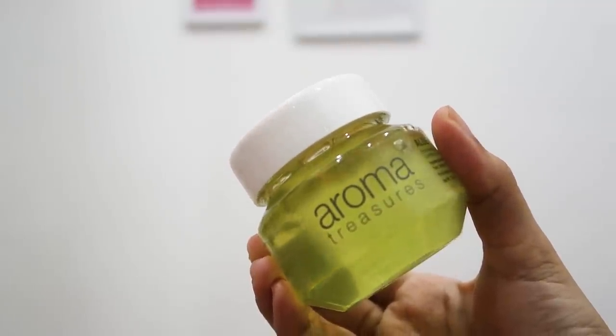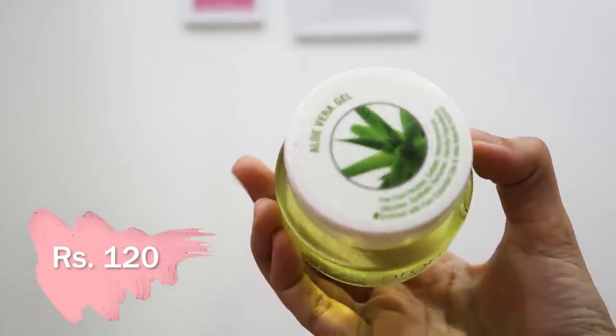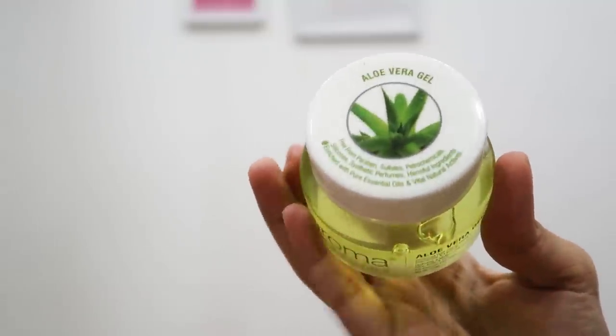Hopefully the rest of the skincare will calm my face down. This is an Aloe Vera Gel by Aroma Treasures — it's free from paraben, sulfate, and everything. The MRP is Rs. 120, quite a nice jar for the price. It's green due to chlorophyll added to it. It instantly feels so good — so thick, and it works for the whole face with just a small amount. This is our first star product, getting 5 out of 5 because I am feeling so good!